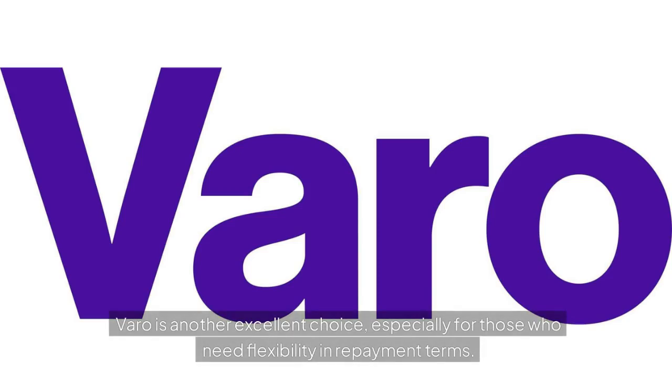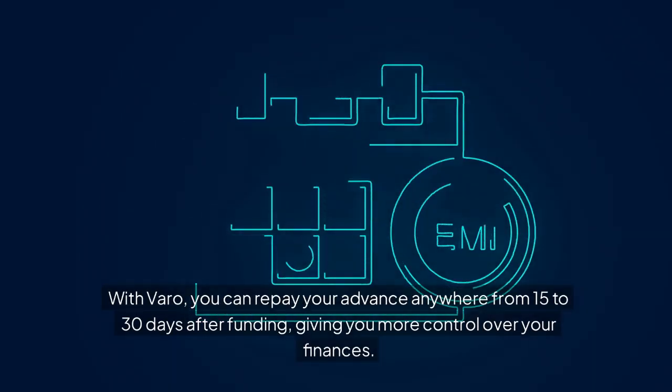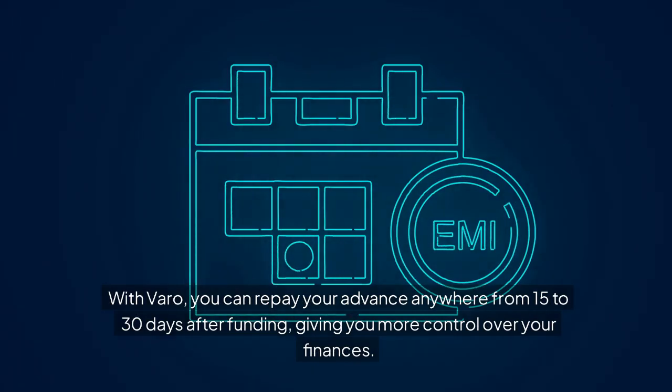VARO is another excellent choice, especially for those who need flexibility in repayment terms. With VARO, you can repay your advance anywhere from 15 to 30 days after funding, giving you more control over your finances.